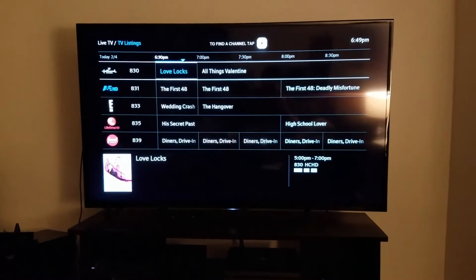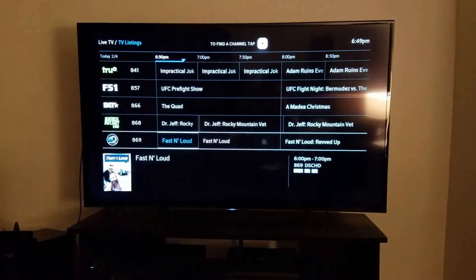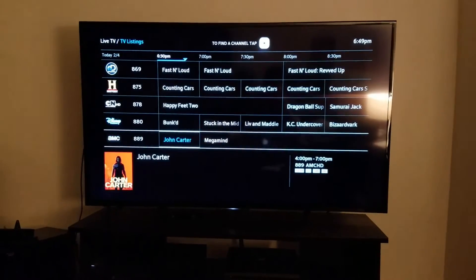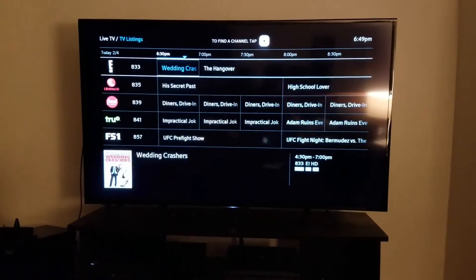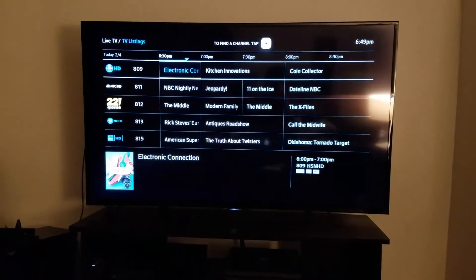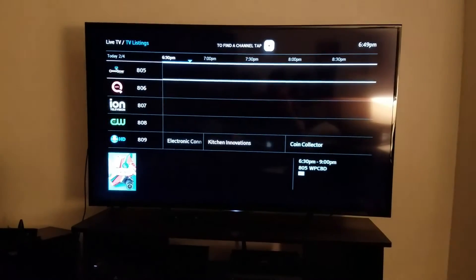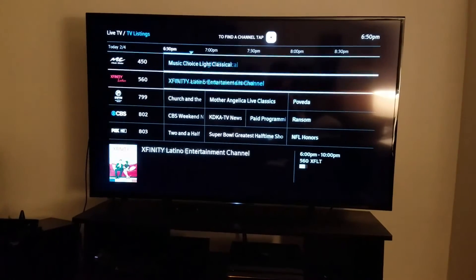It does not look like we have the local regional sports channels on here, which is a bummer — that's like one of the only things I would actually want to watch. But yeah, this is not bad. It's a small smattering of channels, but it includes stuff that I would actually watch.